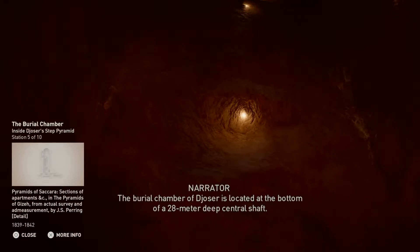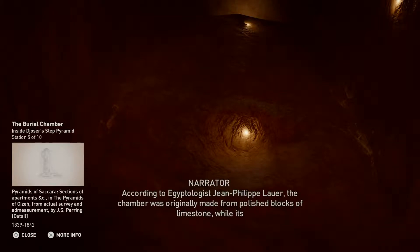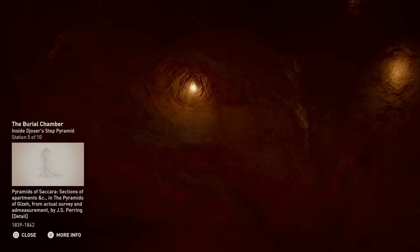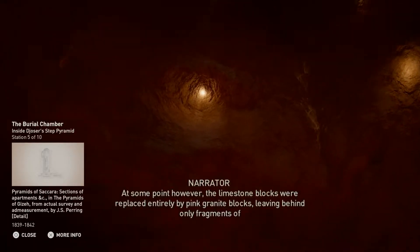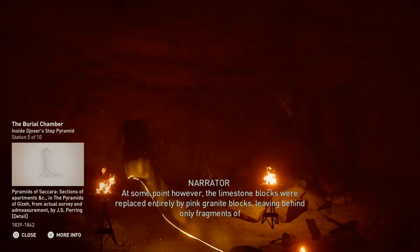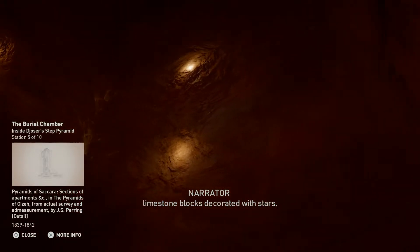The burial chamber of Djoser is located at the bottom of a 28-meter-deep central shaft. According to Egyptologist Jean-Philippe Lauer, the chamber was originally made from polished blocks of limestone, while its ceiling was decorated in five-pointed stars. At some point, however, the limestone blocks were replaced entirely by pink granite blocks, leaving behind only fragments of limestone blocks decorated with stars.